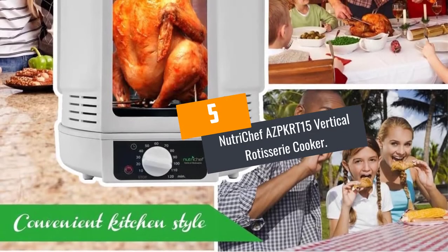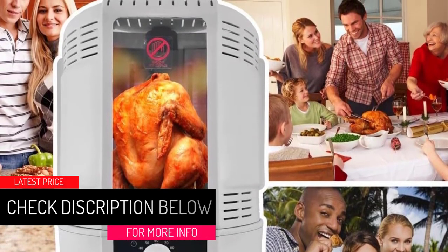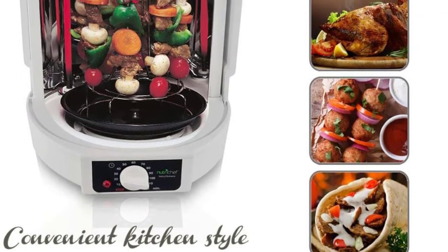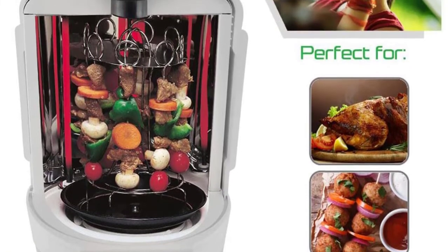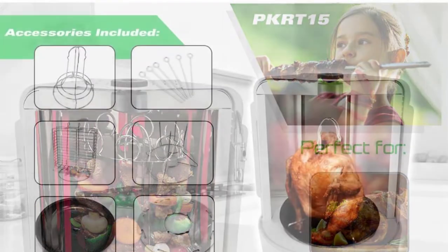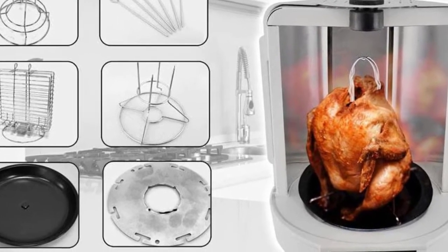Number 5: NutriChef AZPKRT15 Vertical Rotisserie Cooker. Most people with small size kitchens are usually at a loss on which vertical rotisserie to purchase, as in almost all cases a small size equals reduced functionality. With the NutriChef AZPKRT15, you don't have to sacrifice functionality. It has a beautiful design with clear tempered glass at the front to let you watch your food as it cooks. The control dial is located at the front and is very simple and intuitive to use. It cooks food using a rotating mechanism for evenness, resulting in a crispy exterior and a juicy interior. The cooking timer can be set up to 120 minutes, far more than all the other items on this list. Due to its small size, it is very lightweight, so you can move it around your kitchen with ease and store it conveniently.